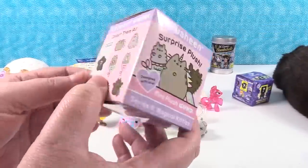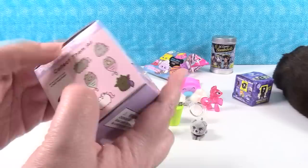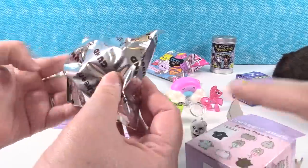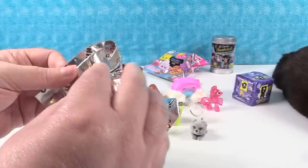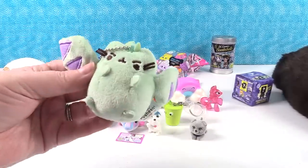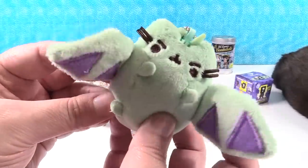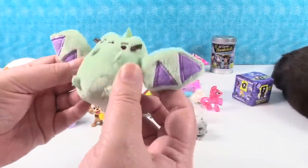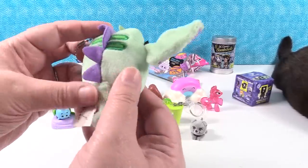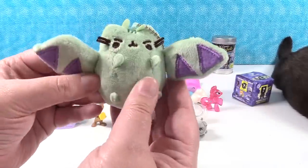Pusheen Surprise Plush Series 6 — The Magical Kitties. Let's get a magical mer kitty. We have a bat — a Pusheen bat! The bat is really awesome. These are always a lot of fun because the plush is just super cute and soft — it's so soft and adorable.